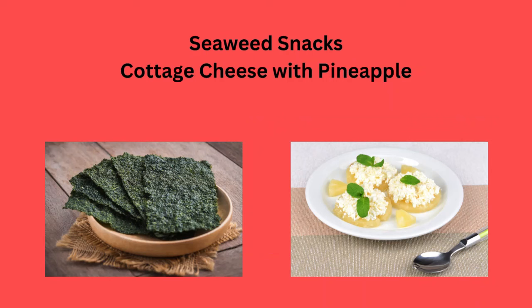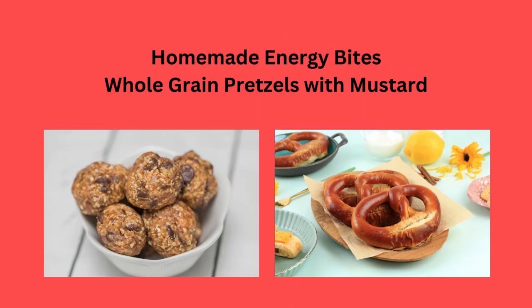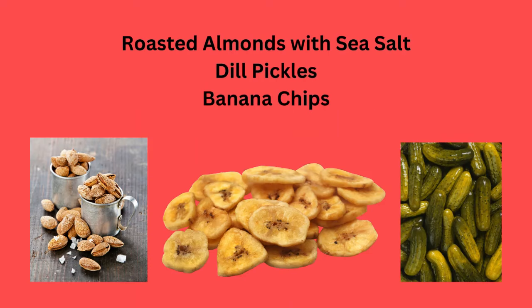Seaweed snacks, or cottage cheese with pineapple. Homemade energy bites, or whole grain pretzels and mustard.